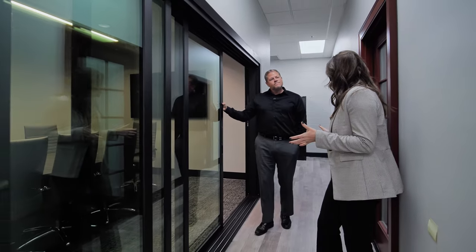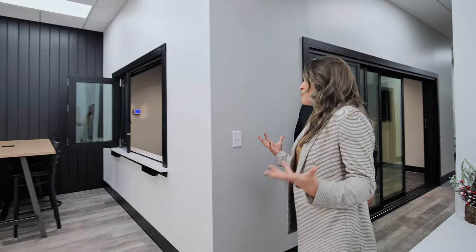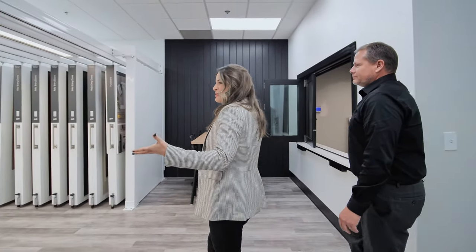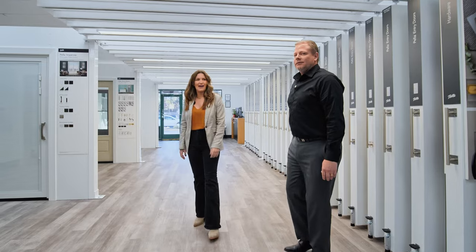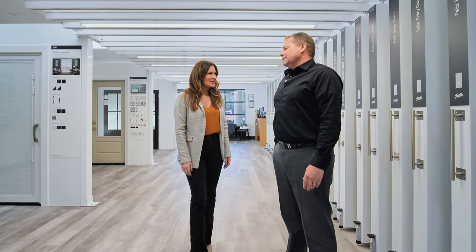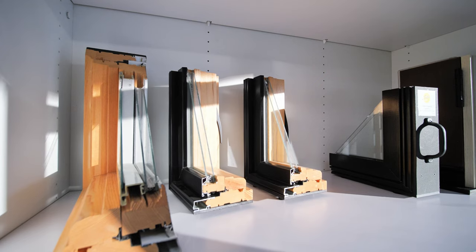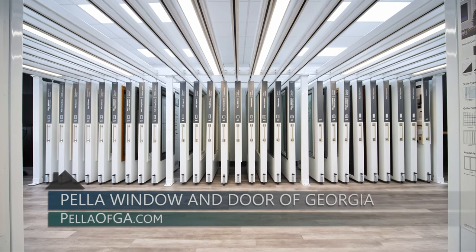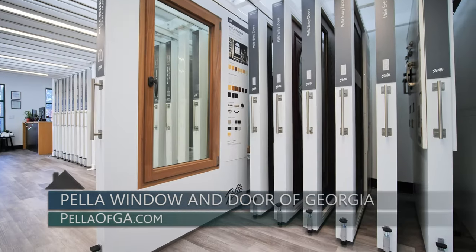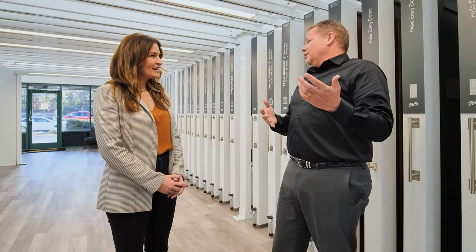That outdoor space — just bringing everything in together — really makes that living space much larger than it would be without a door like this. I love these doors: the amount of natural light you're able to get and the ease of the indoor-outdoor space. And they are so beautiful. This is your brand new remodeled space here in the Dunwoody location. We've really been investing in this market to show more of what Pella has to offer.